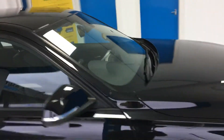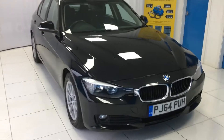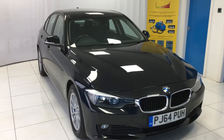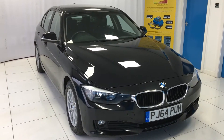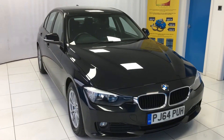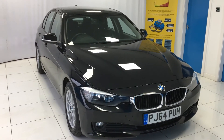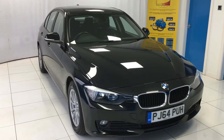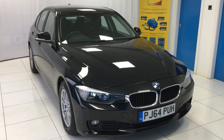And that is the 2014 on a 64 plate BMW 3 Series, 2 litre 320d Efficient Dynamics 4 door saloon in black. If you have any further questions or to arrange a test drive and viewing, please don't hesitate to contact us via email or telephone. If you have any questions about finance, please check our website — you can apply for finance on there. Thank you for watching.